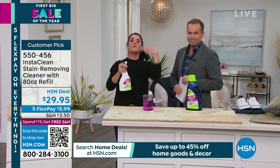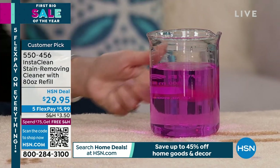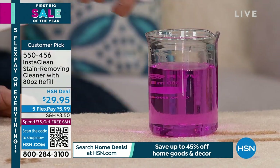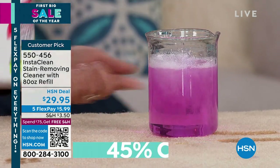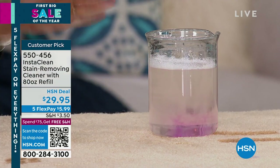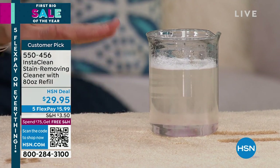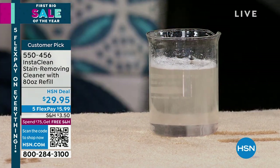For any stain or any smell — smoker stains, mattresses, grout, mold, or mildew — InstaClean is not bleach. You spray it, walk away, and watch it mobilize the stain right before your eyes. That could be tea, grass stains.